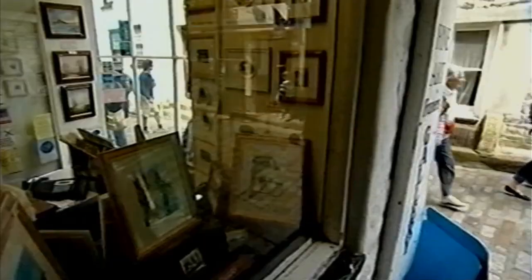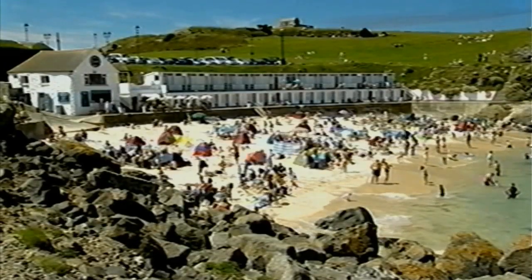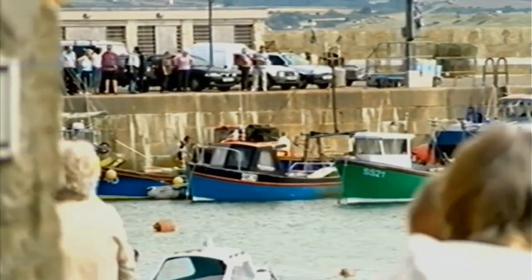Its charm is all around, from cobbled streets with quaint shops and galleries, to the many beaches, each with its own unique character, or the history of this once thriving fishing village. All these things combine to make St Ives the perfect place and, I believe, Britain's favourite view.